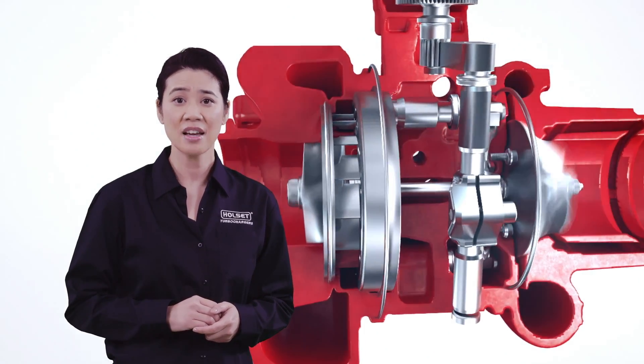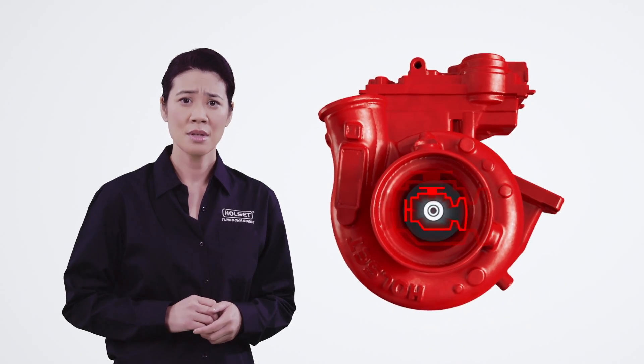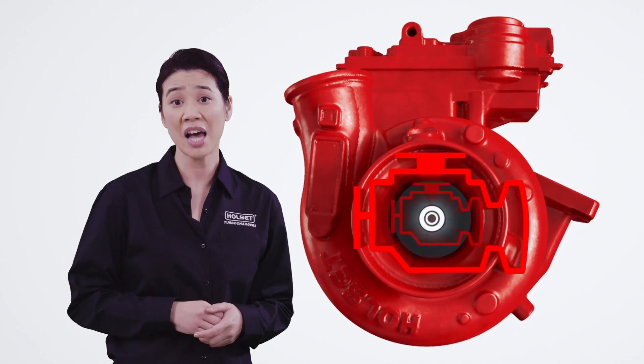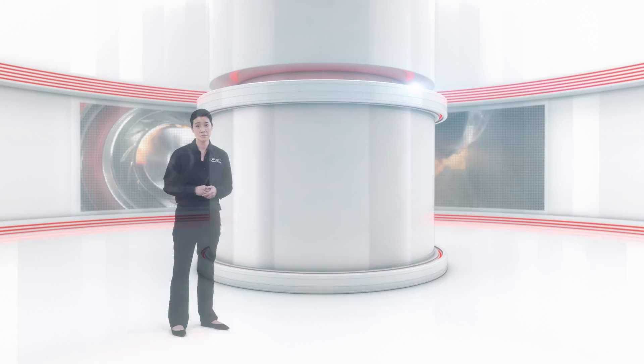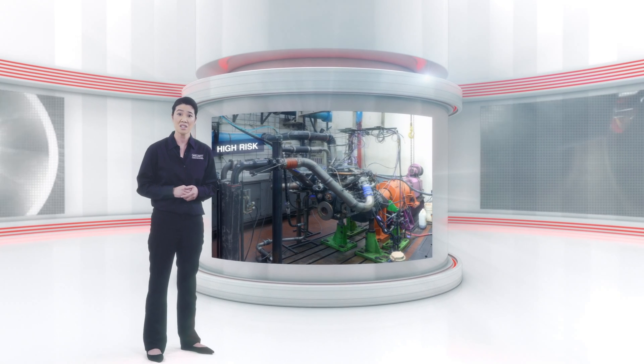Every tested competitor turbo threw fault codes. Some had problems so severe that they have a significantly reduced lifespan compared to genuine Holset turbochargers. We found multiple faults with high risk of engine impact.